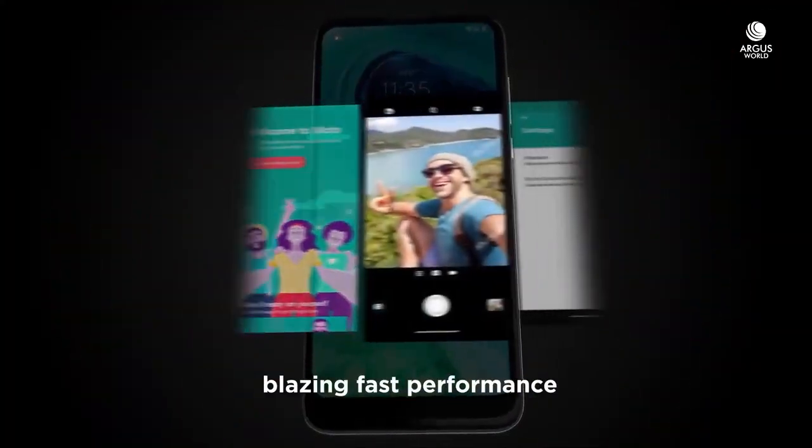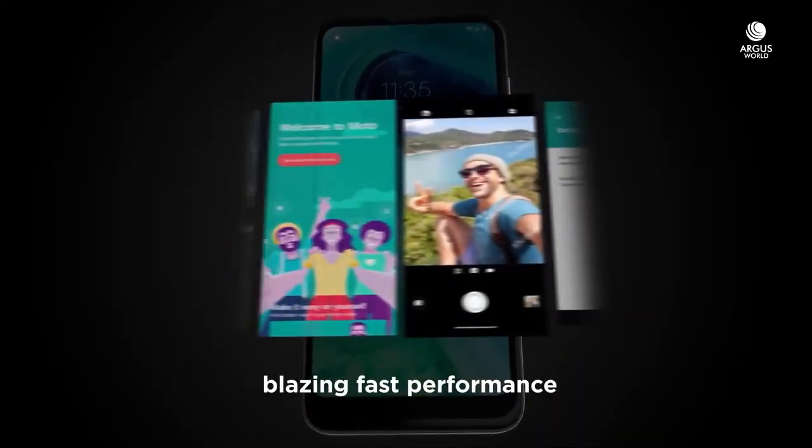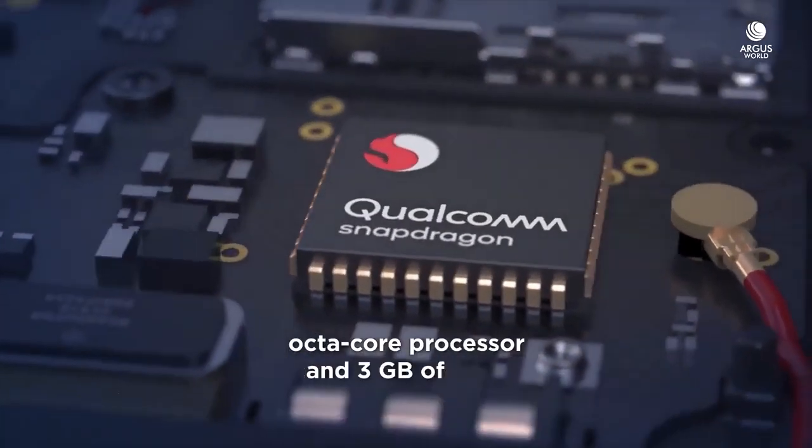You will get to see multitasking support, as you can see on the screen in the app. You will get 3GB of RAM. I know a lot of people will say that 3GB is very low, but according to my opinion, if this phone is priced around 8,000, then 3GB RAM will be acceptable.